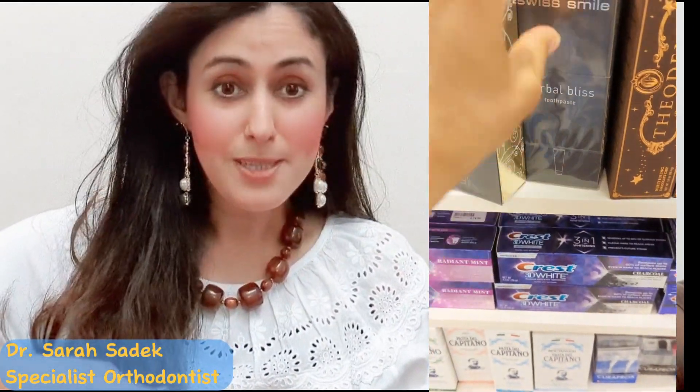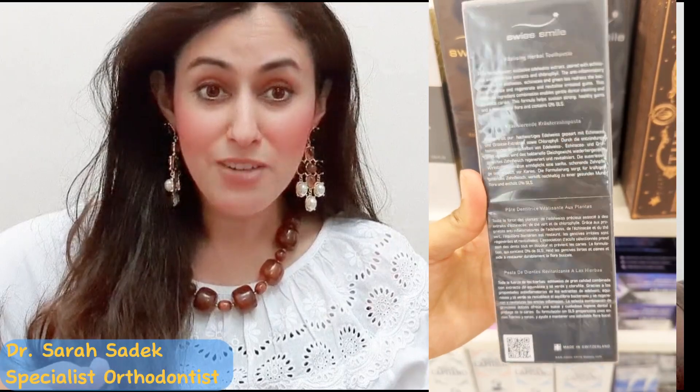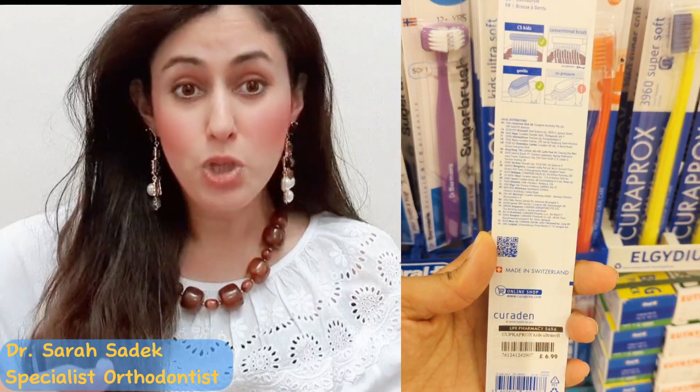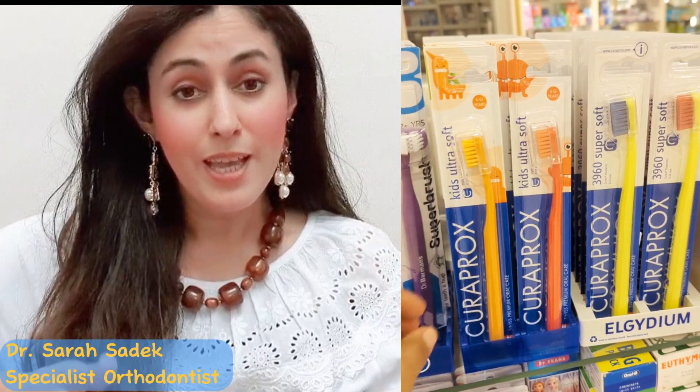The Swiss Smile Door Toothpaste and Toothbrush are renowned for their extravagant features. So let's dive right in and see what makes them so special to warrant this £125 price tag. For those of you that don't know, Swiss Door are the sister company of the well-known Curaprox Dental, who I have been lucky enough to work with in the past, including with its founder, Uli.